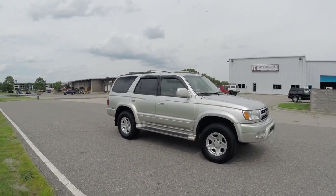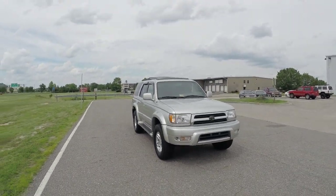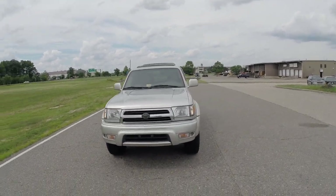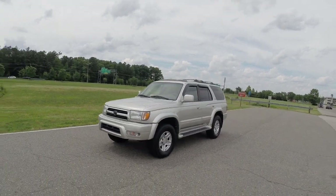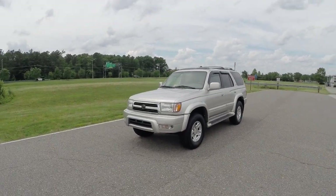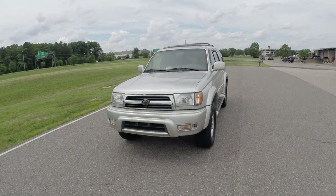We fully serviced this truck here in-house to get it 100% turnkey ready to go. We specialize in these 3rd generation 4Runners — we know these trucks inside and out. The timing belt and water pump were just recently changed on this vehicle. We did a brand new valve cover gasket, new plenum gasket, brand new NGK spark plugs, and spark plug wires.